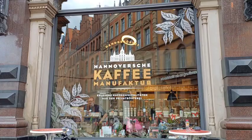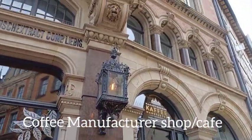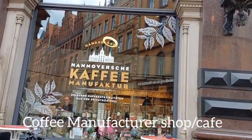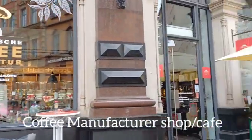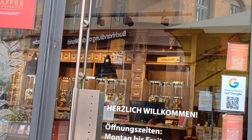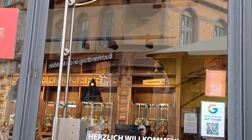This is a coffee manufacturer shop — they're selling hot coffee and original coffee as well. I tried a flat white, quite nice. Inside the coffee shop, they're selling granule coffee in glasses and glass bottles.